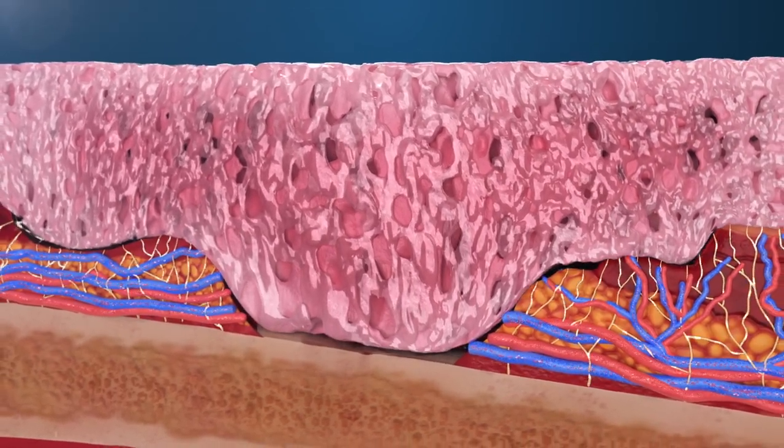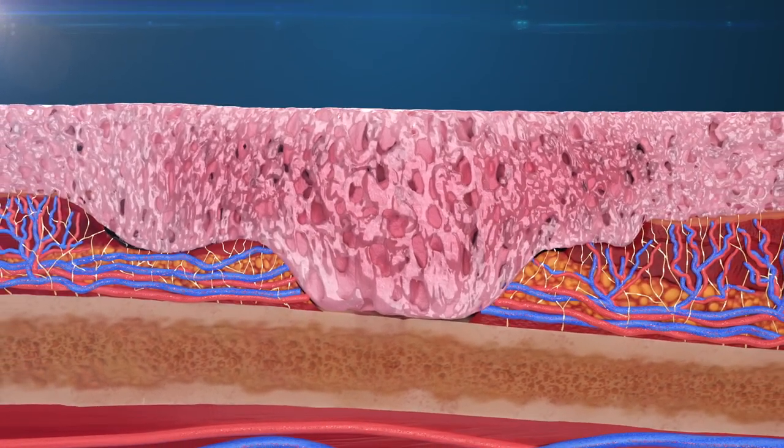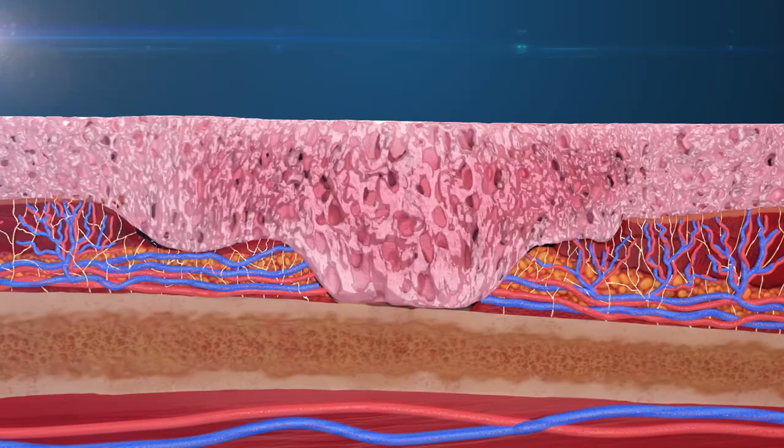As exudate is drawn into the dressing, the dressing gently expands to conform to the shape of the wounded tissues and effectively applies a very gentle pressure.